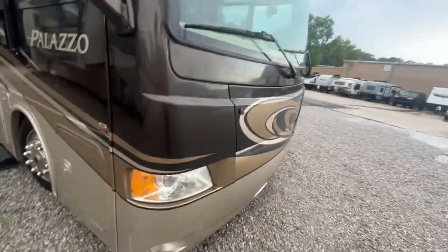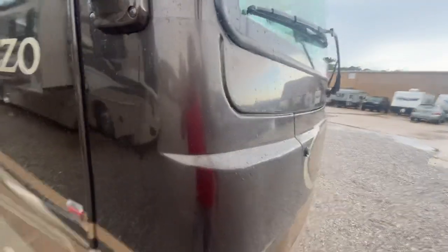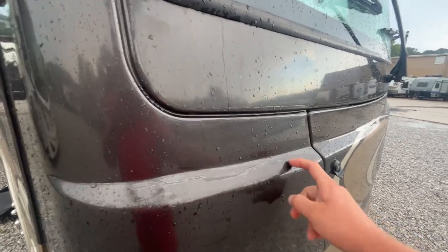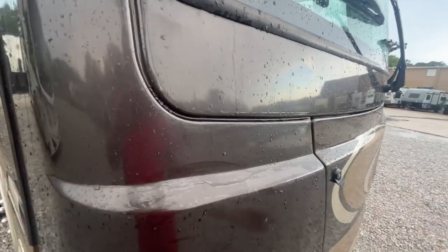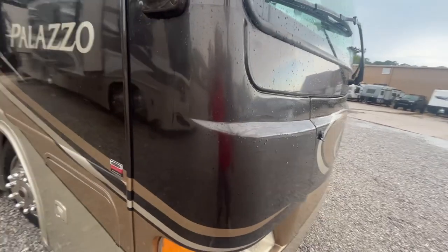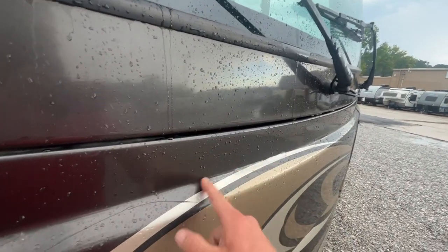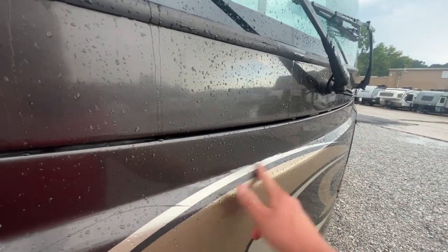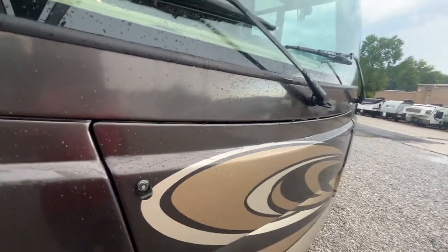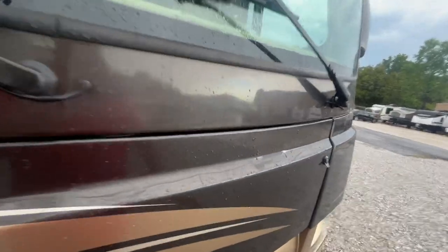I did see on the front it's still got some of that diamond shield — you know, that real clear stuff they stick on the front to protect your paint. A little bit of it is starting to come up a little bit, but it's 99% intact, not changing any colors or anything. I don't know if our paint guy will mess with that or not — we might just leave it, or he might hit it with a heat gun. Not a huge deal.